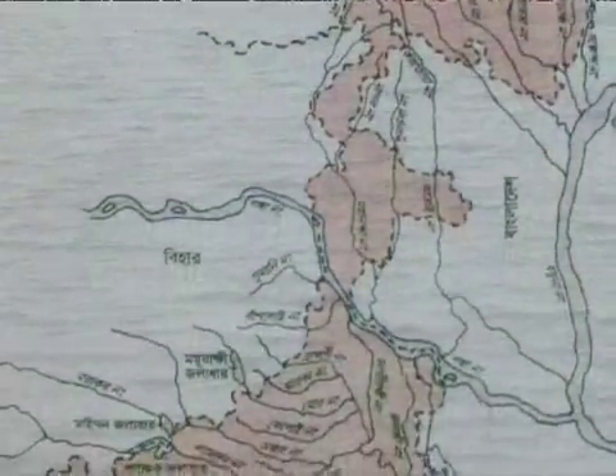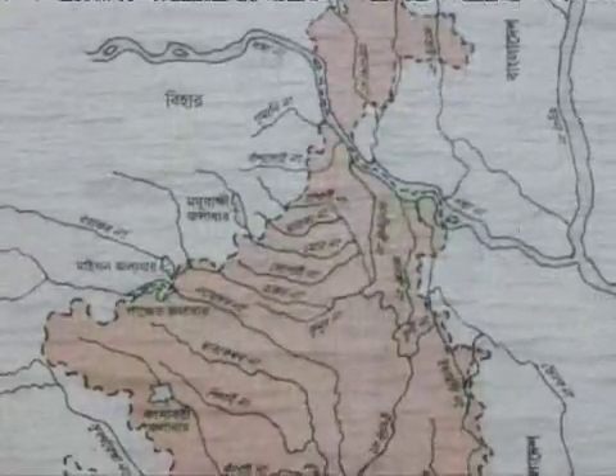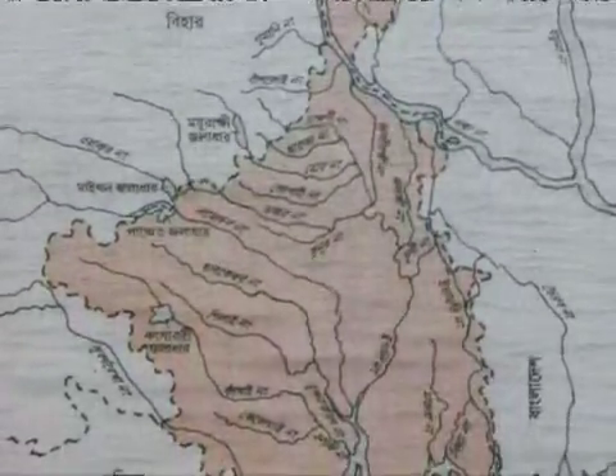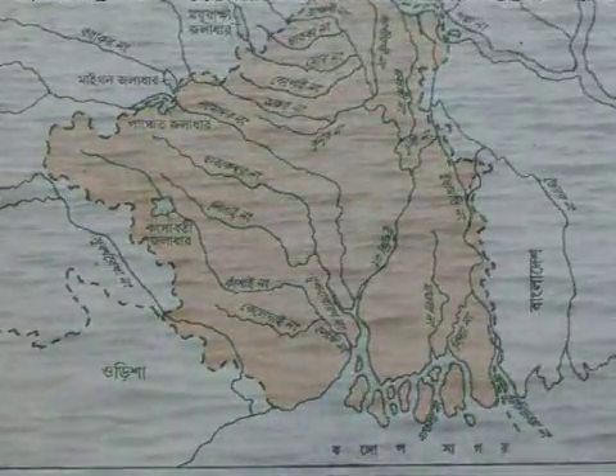Wetlands in West Bengal cover more than 150 beels and brackish water bheris and constitute about 31% of the total freshwater resources of the state.